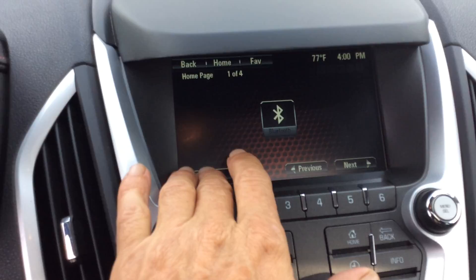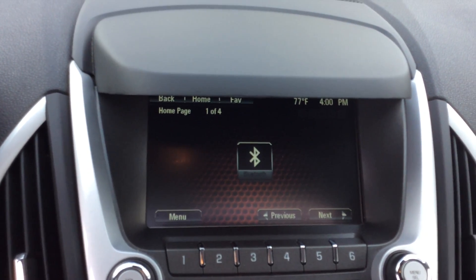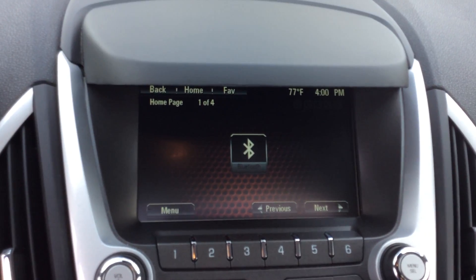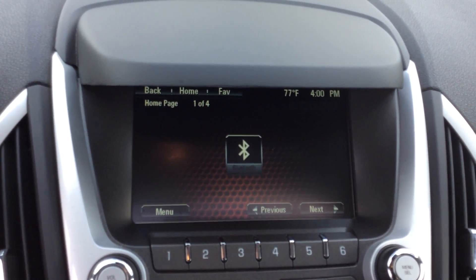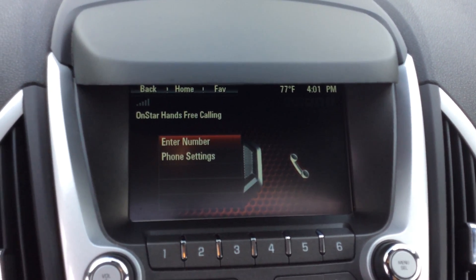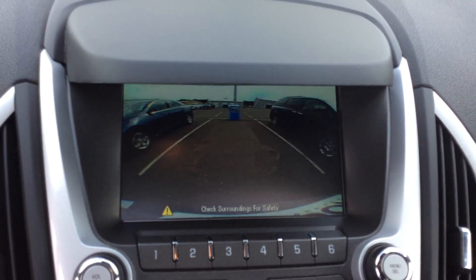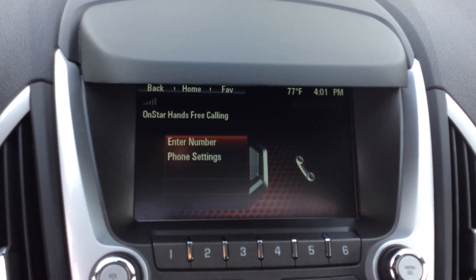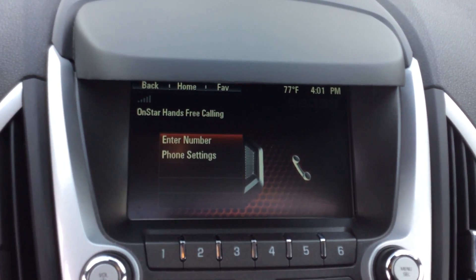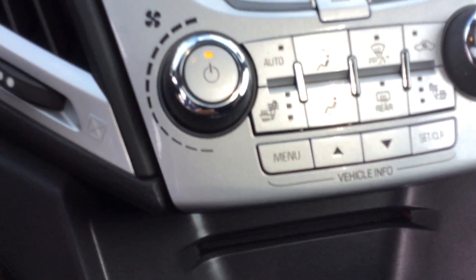In the center here is going to be our GMC IntelliLink system. What that's going to allow us to do is hook up our cell phones, work it as a backup camera, and work our radio — AM, FM, or XM. And it does have the CD player as well.